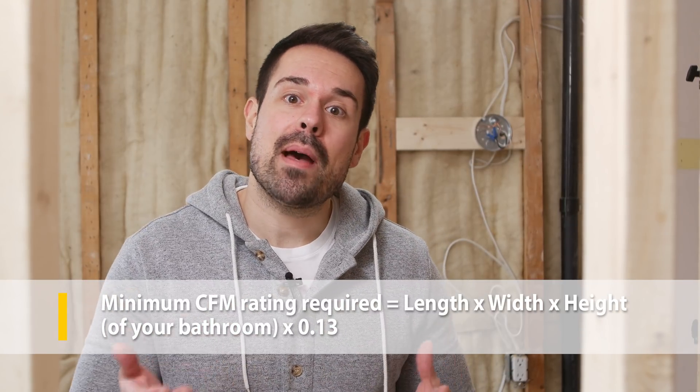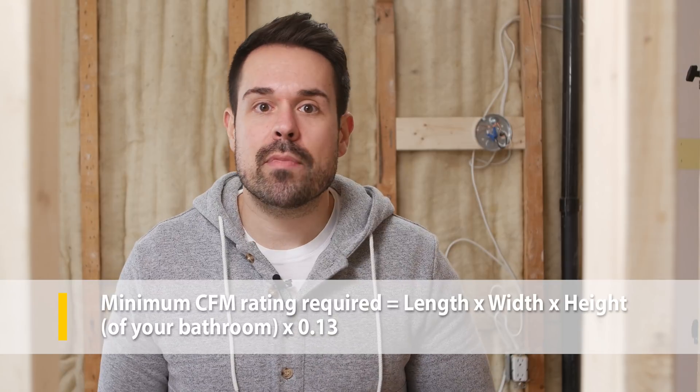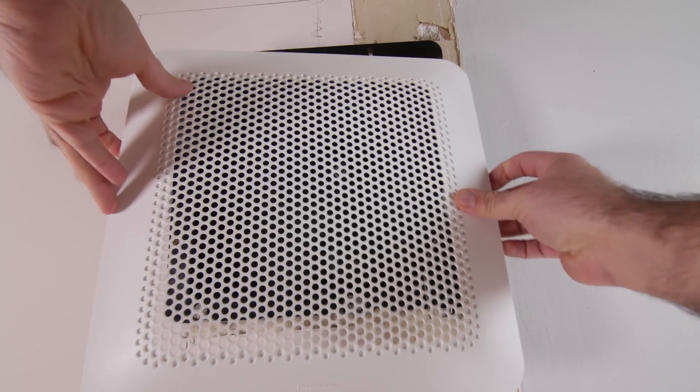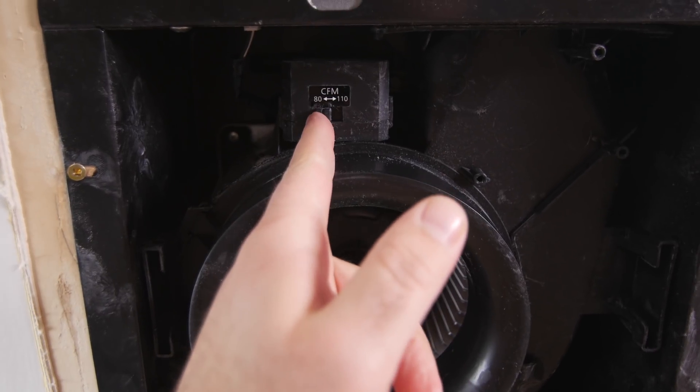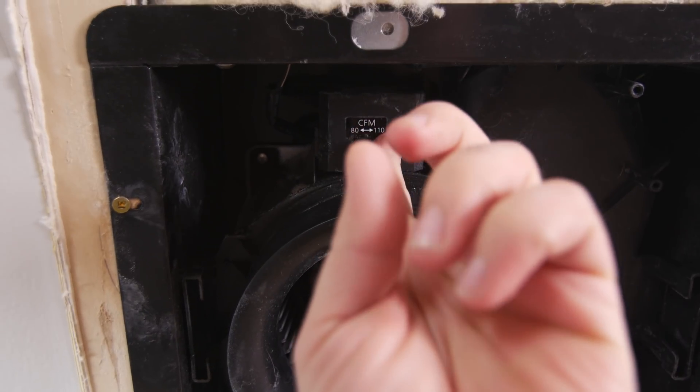There's a quick and easy way to figure out what size fan you need with a simple math equation. For a small bathroom that is 9 feet long by 5 feet wide and 8 feet tall, simply multiply those three numbers and times it by 0.13 — this gives you the minimum CFM rating required. You should also factor in CFM loss for ductwork: approximately 7% CFM loss for every 25 feet of flexible ducting, and 3% for every 90-degree turn. In this example, we need a fan with a CFM rating of at least 44.